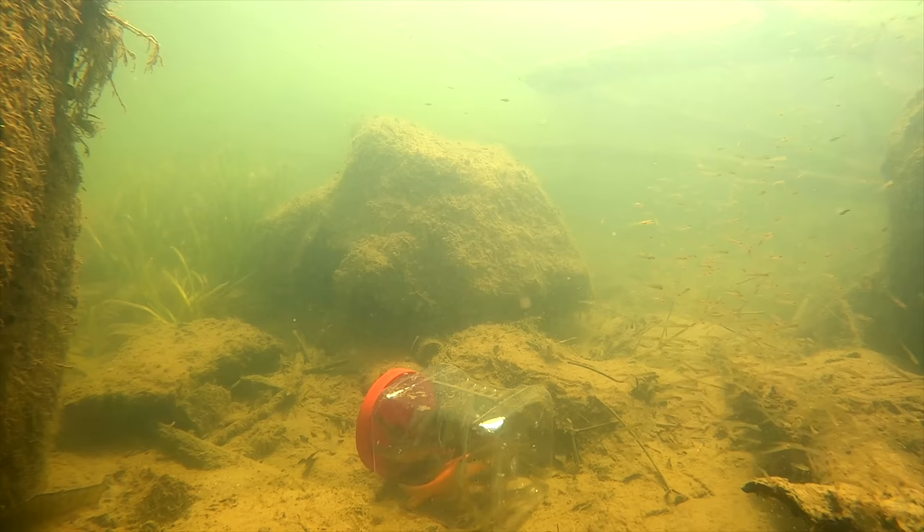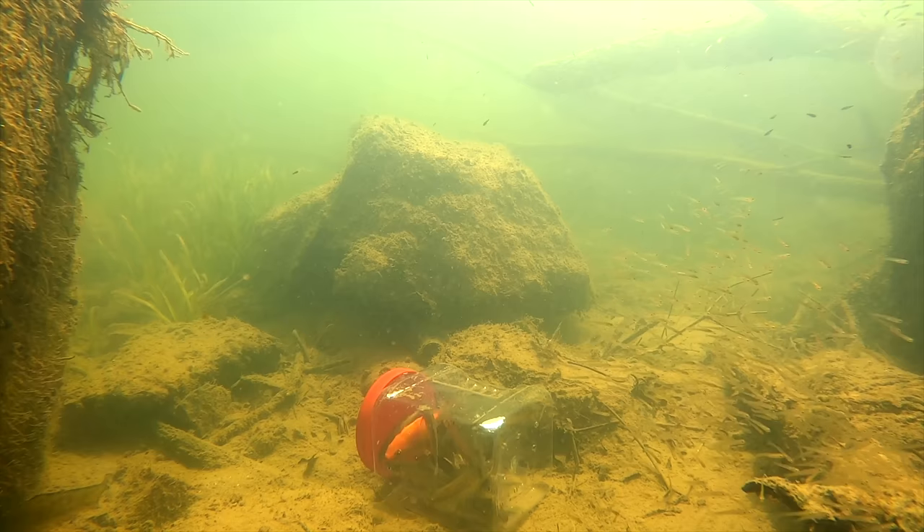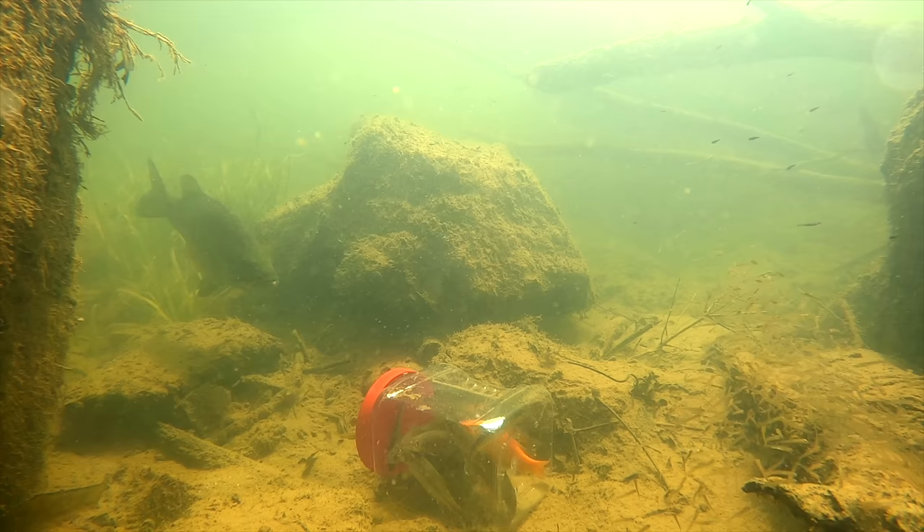When I was younger and reading Bassmaster Magazine, I remember reading an article about how old-time bass fishermen would lower a jar of minnows below their boat to attract bass. They'd take a clear jar, load it up with shiners, put it on a rope, and lower it down. They claimed the bass would come around to look at the minnows, and then they would simply fish for the bass. So I thought I would try it myself.